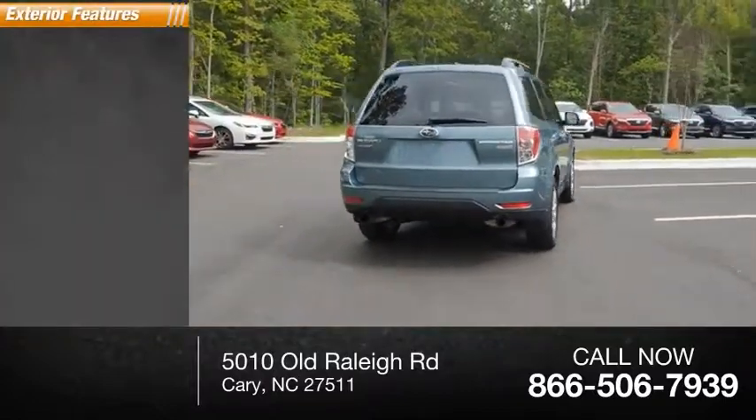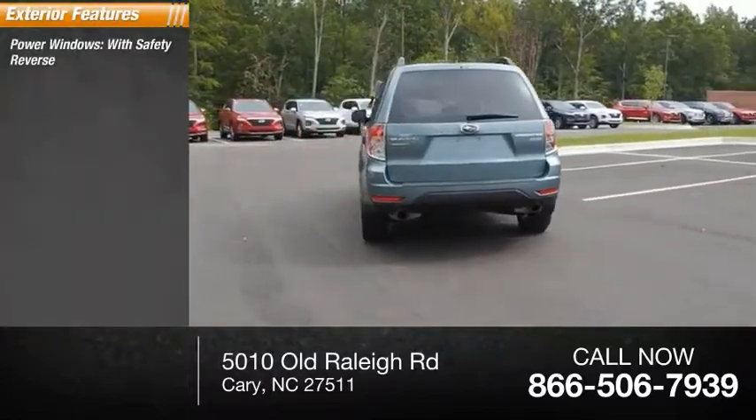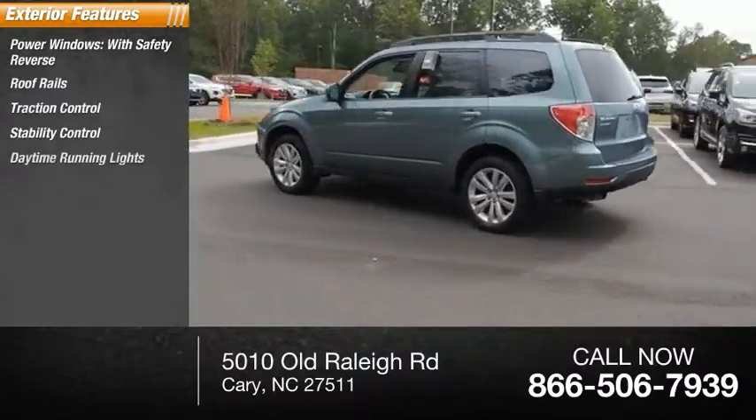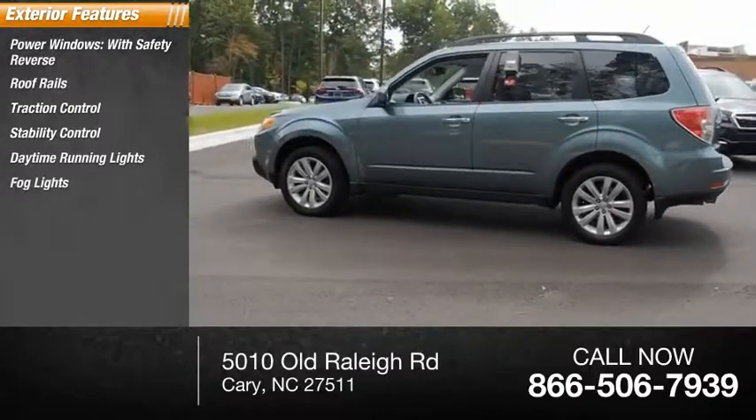Here are some of this vehicle's great options: power windows with safety reverse, roof rails, traction control, stability control, daytime running lights, fog lights, and braking assist.